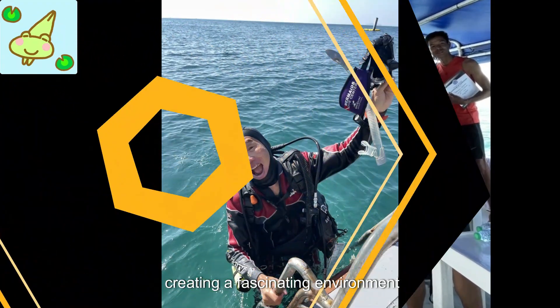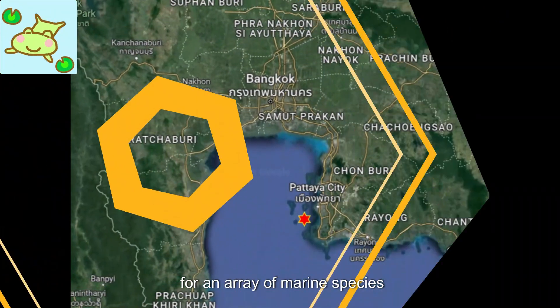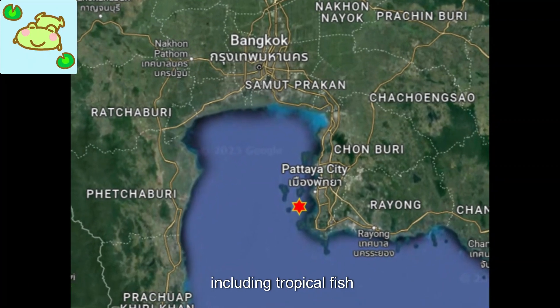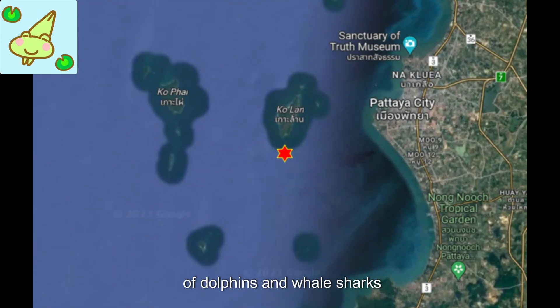Creating a fascinating environment for divers to explore, these structures provide habitats for an array of marine species, including tropical fish, sea turtles, and even occasional sightings of dolphins and whale sharks.